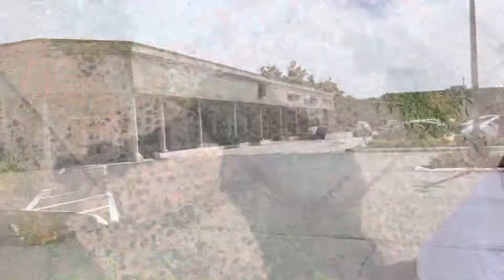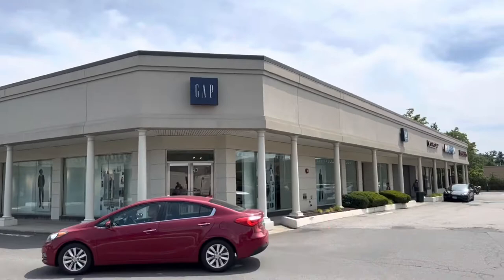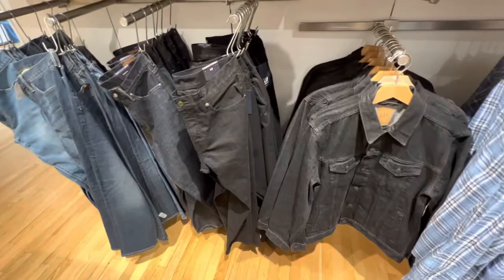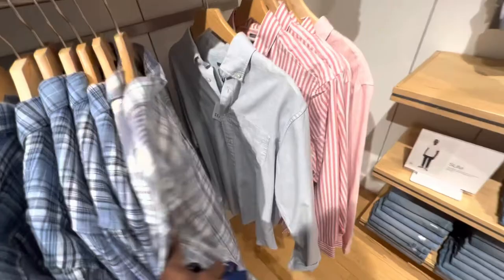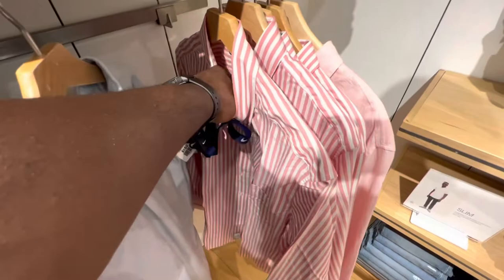Next place we're going to is the Gap. It's Kanye's spot so I gotta support Kanye. Not really my style but I do like some of it — not what I'm looking for right now though. These two button-ups are sixty bucks, fifty to sixty dollars for these shirts, when I can get them from Marshall's for fifteen. So it might be slow for today at the Gap — I might ask for a job though.